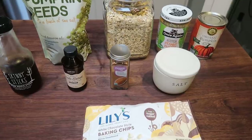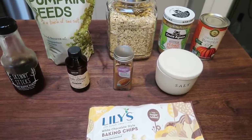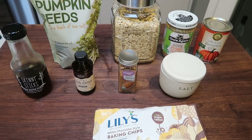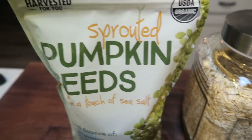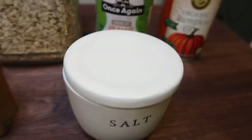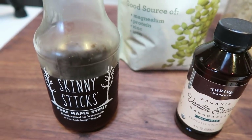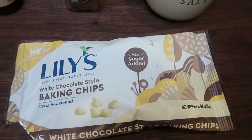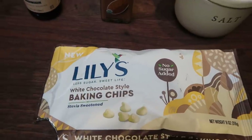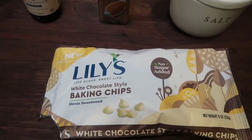Another fun holiday recipe — we're going to do some pumpkin energy bites. These are nice, clean, whole food, great for on the go. I find myself being so busy that I like to have a healthy, hearty little snack that's low point and low calorie. You'll need pumpkin seeds, rolled oats, nut butter — peanut butter or almond butter — canned pumpkin, a big pinch of salt, ground cinnamon, vanilla extract, maple syrup or honey, and chocolate chips. I'm using Lily's white chocolate because pumpkin and white chocolate — yes please. You could also use regular, butterscotch, or pumpkin spice Lily's chips.